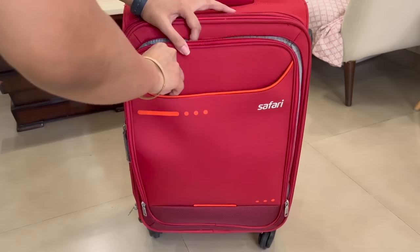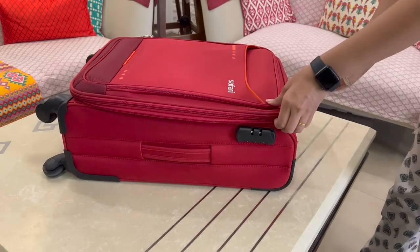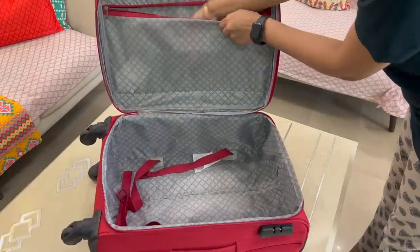In the front, there are two big pockets given in which you can keep footwear or any miscellaneous items. In cabin bags, there is enough space in which you can pack three people's clothes very easily. And in this zip, you can keep your important documents.